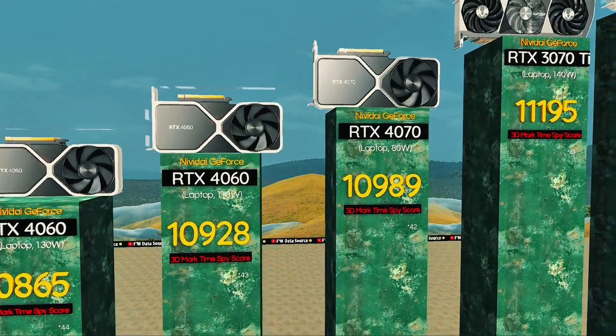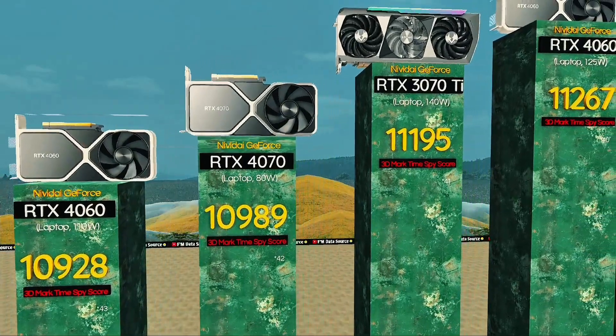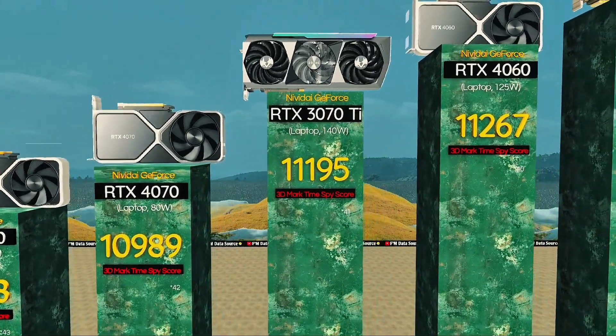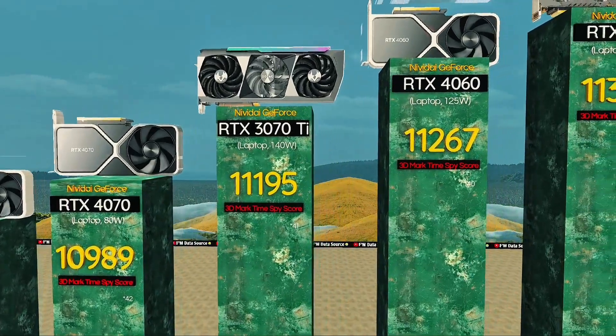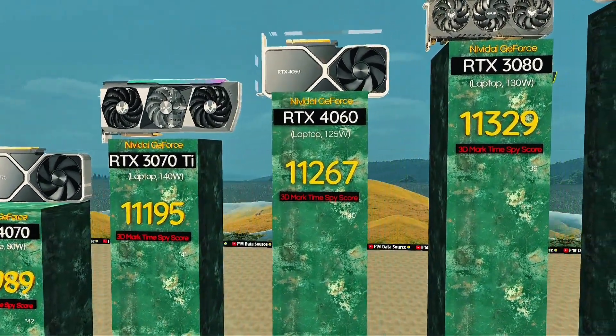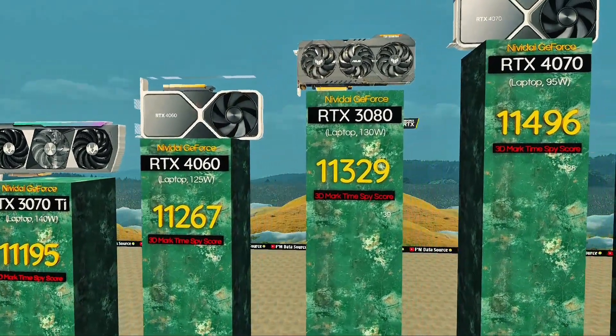RTX 4070, 80 watts — portable mid-ranger with smart power use. RTX 3070 Ti, 140 watts: high FPS gaming with improved thermals. RTX 4060, 125 watts: delivers top FPS for the price. RTX 3080, 130 watts: still rocks demanding games with ease.